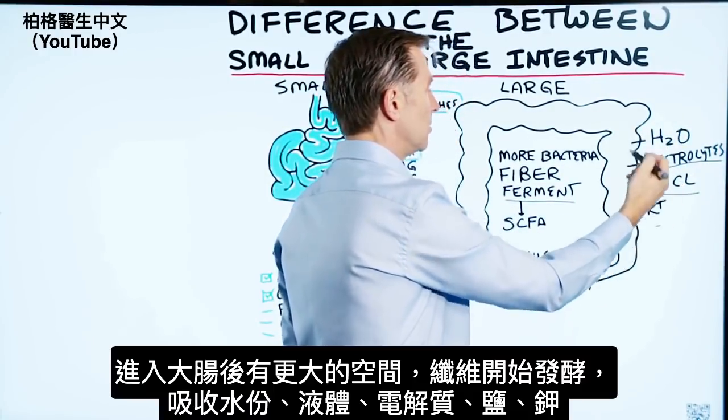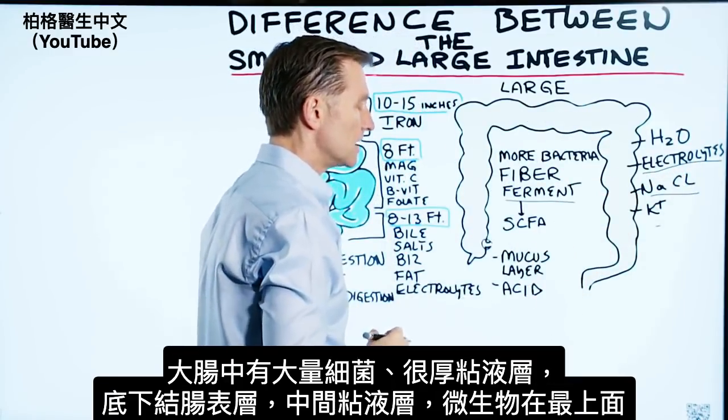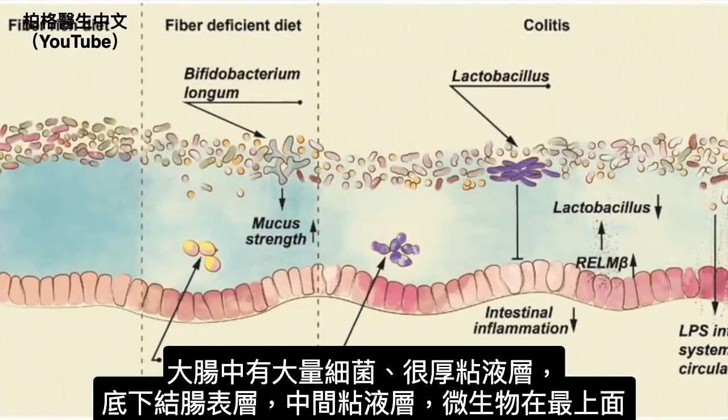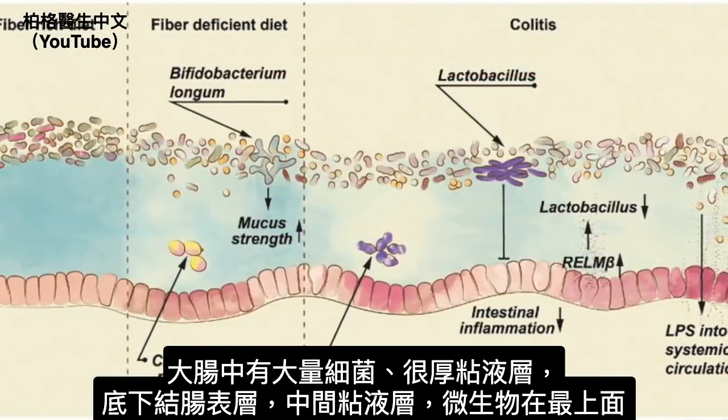You'll also absorb salts and potassium, which is an electrolyte. There's a lot more bacteria going on in the large intestine. You also have a large mucus layer — if the surface of the colon is right here, there's a layer of mucus with the microbes on top of that.